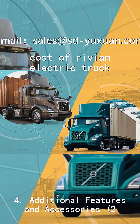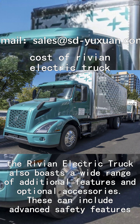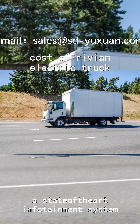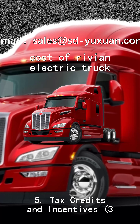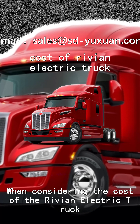On top of its exceptional performance and range, the Rivian electric truck also boasts a wide range of additional features and optional accessories. This can include advanced safety features, a state-of-the-art infotainment system, off-road packages, and more. However, keep in mind that adding these features will increase the overall cost.